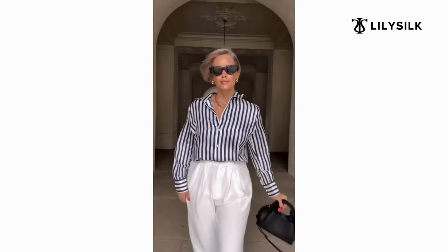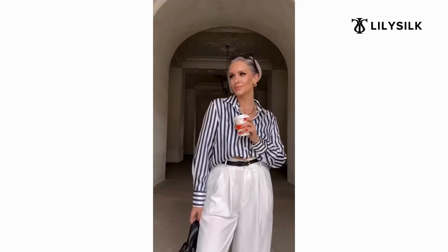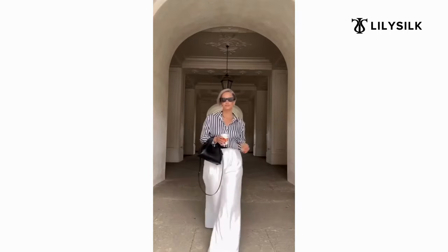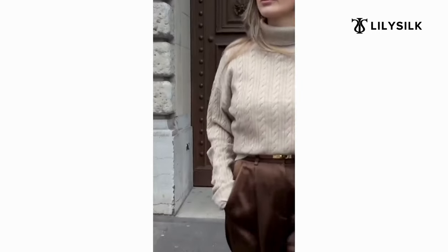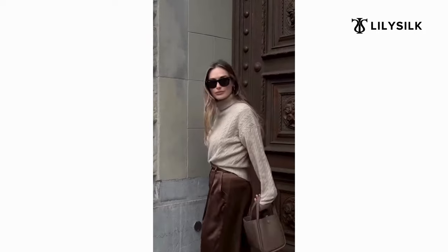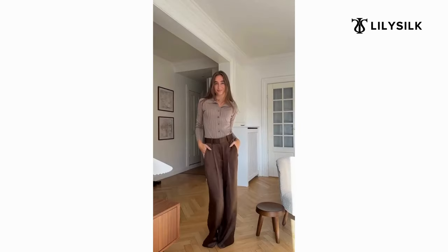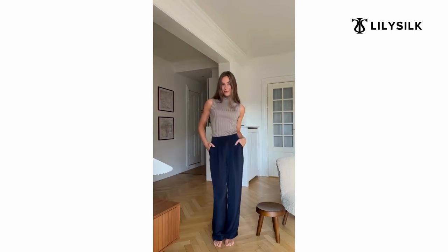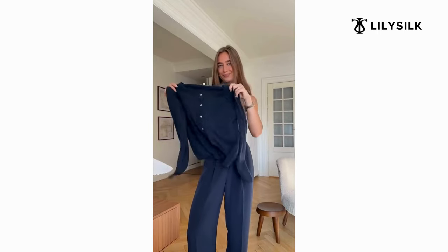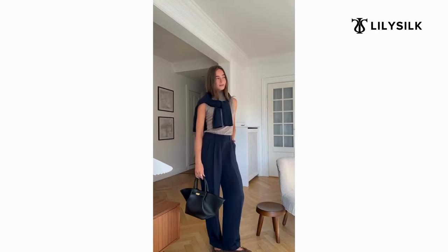I absolutely love their striped silk blouse — it's an absolute must-have in your wardrobe and you can create so many timeless outfits with it. I'm also a big fan of LilySilk's sweaters and knits, including their polo sweaters, knitted polo tops, preppy cardigans, and cable knits, which are perfect for creating classic old money ensembles. They're surprisingly lightweight and breathable, making them perfect for layering without adding bulk.